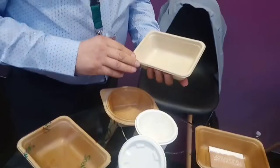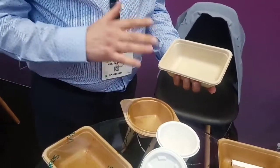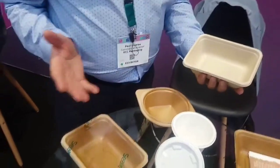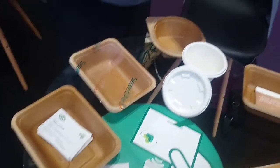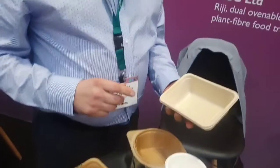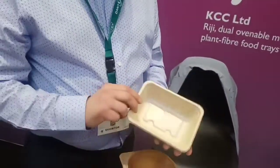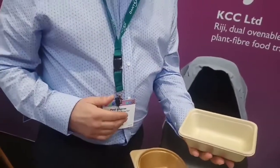We live in a world where we know there's a lot of plastic use. We've been in the application industry for a long time and we know only too well that some plastic is good and some plastic is used where it necessarily doesn't need to be. Our aim is to introduce a moisture barrier coated bagasse tray that could potentially replace the use of CPET, for example, in certain foods.